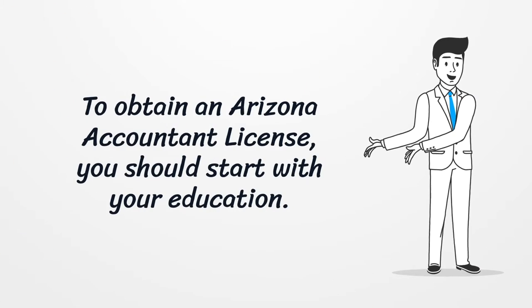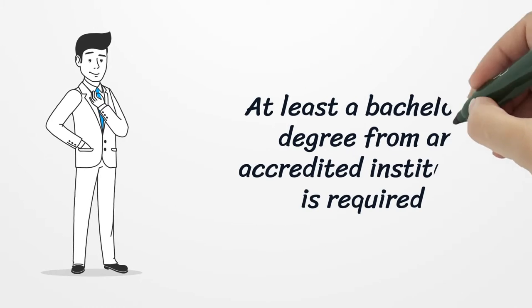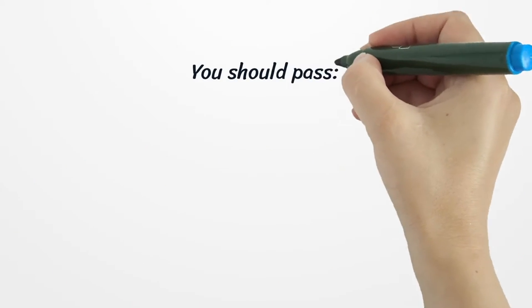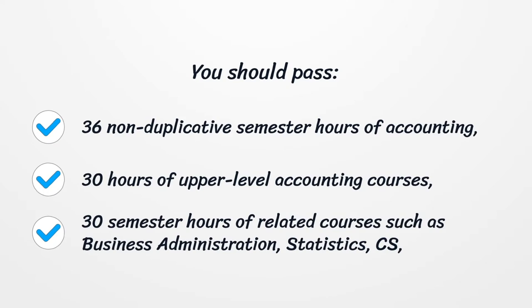To obtain an Arizona Accountant License, you should start with your education. At least a bachelor's degree from an accredited institution is required. You should pass 36 non-duplicative semester hours of accounting, 30 hours of upper-level accounting courses, and 30 semester hours of related courses such as Business Administration, Statistics, CS, and Economics.